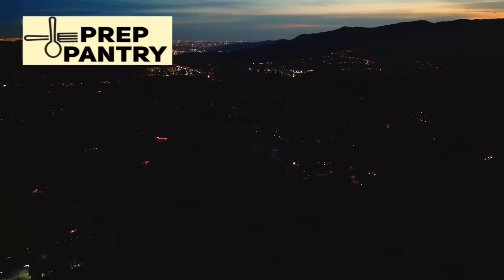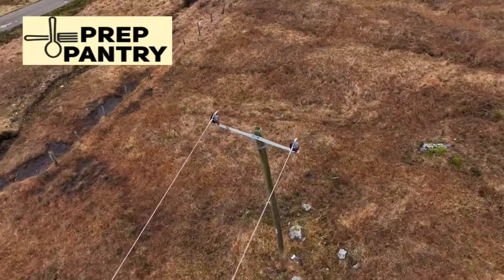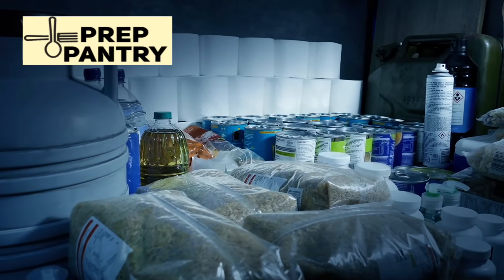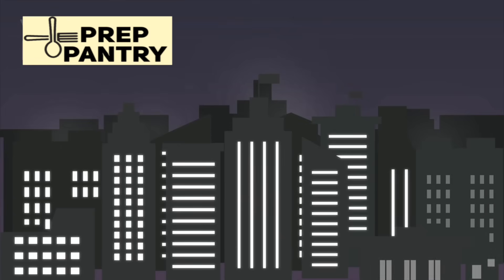What if I told you that most people preparing for power outages are either massively over-preparing or dangerously under-prepared? The difference between surviving comfortably and facing a real crisis isn't about having the biggest generator or the most solar panels — it's about understanding your actual power needs.